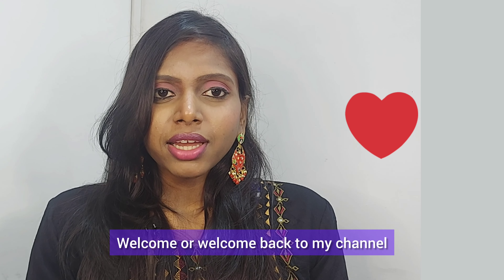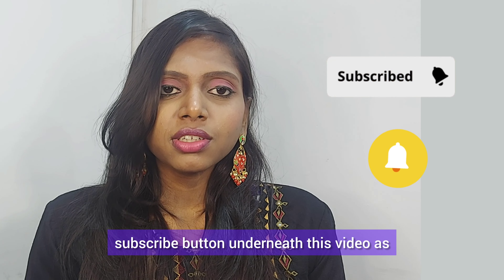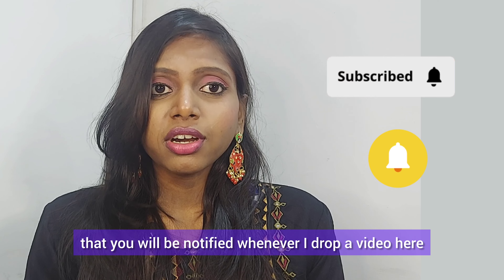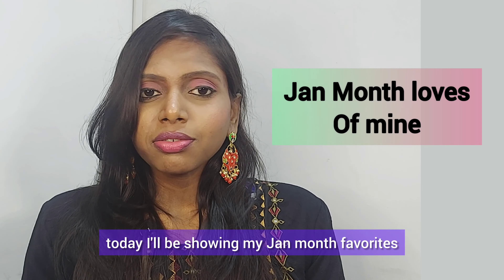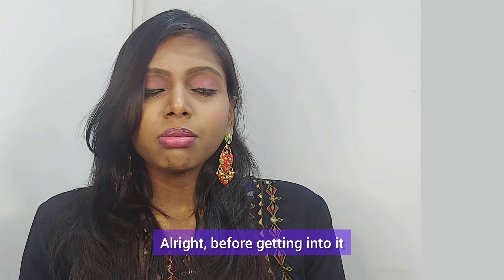Hi, you beautiful folks! Welcome, or welcome back to my channel. If you're new here, please take a moment to click the red subscribe button underneath this video so that you will be notified whenever I drop a video. So as you've already seen in the title, today I'll be showing my January favorites — so without further intro, let's get into it!